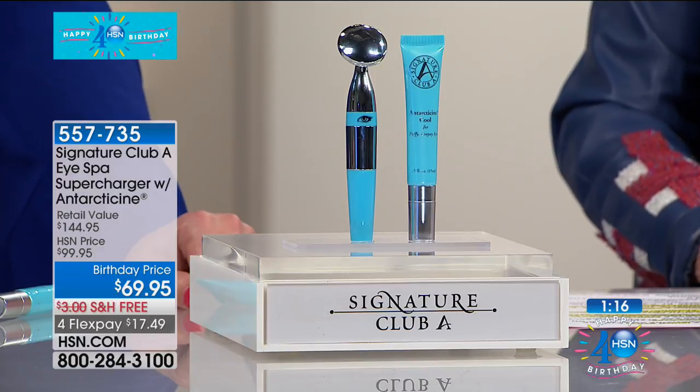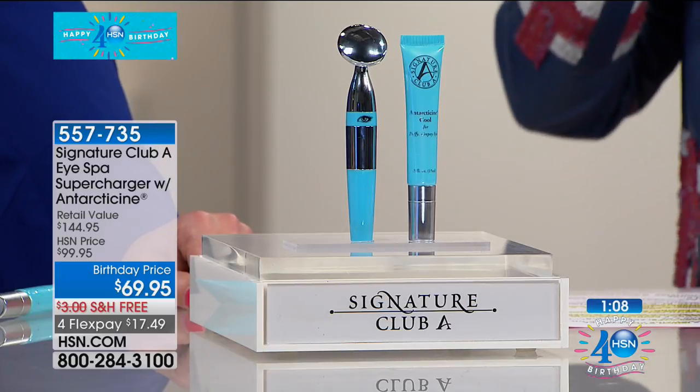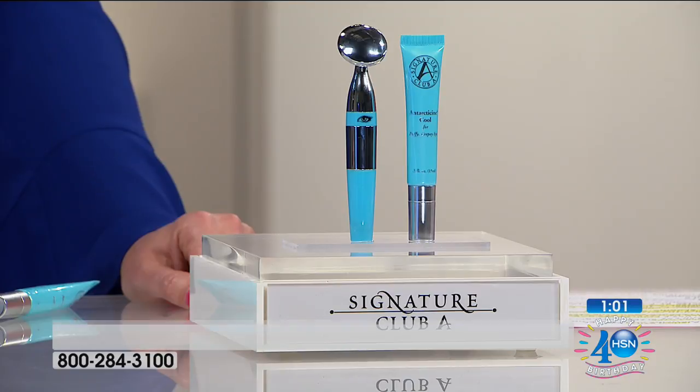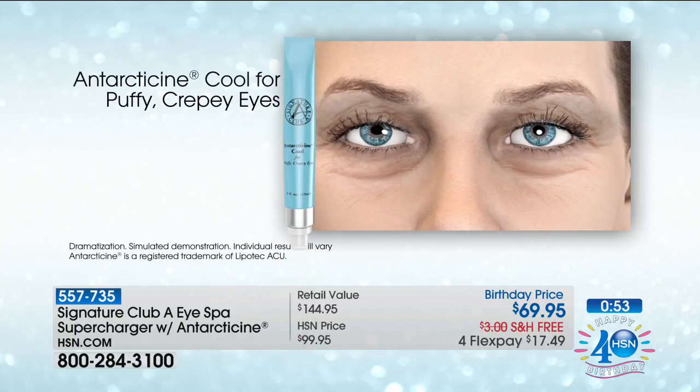It moves that water retention right under your eyes around and you'll see the difference. You use this and you will absolutely see the difference — it's just like a little eraser. And this is not us just saying this — it's FDA cleared as a registered medical device as a therapeutic massager. You use it with the second generation of Antarticine, which we doubled the amount of de-puffer. It's a tetrapeptide that was in the original. It's also paraben-free. It's suitable for every skin type.